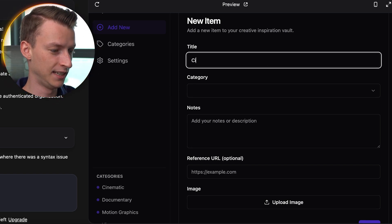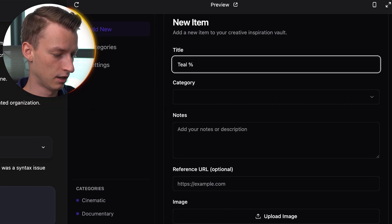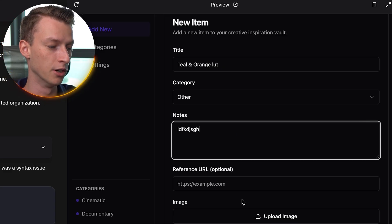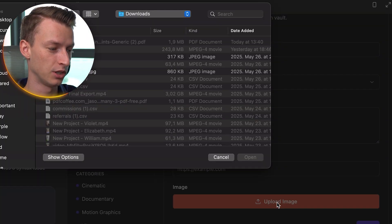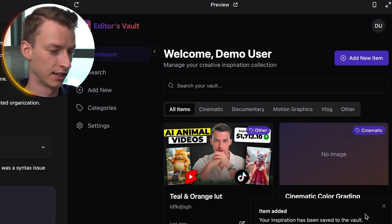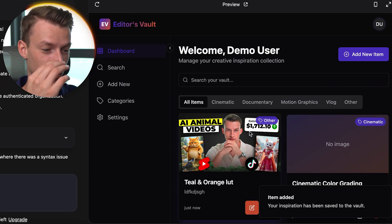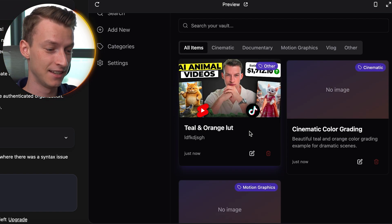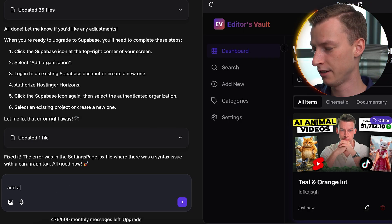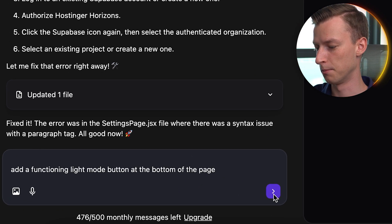I could click on new item and add something into my inspiration vault. So let's say I have a teal and orange LUT — I put in the title, choose a category, write my notes, add a reference URL, and upload an image or file. I click save and boom, it added it right there. I'm honestly kind of mind-blown that it made this in literally a matter of a few minutes. Now let's say I want to add a light mode feature — I go to the prompting section and type: add a functioning light mode button at the bottom of the page. I submit it and now it's going to build that new functionality.